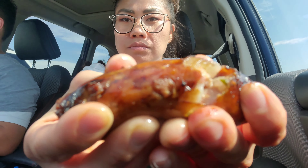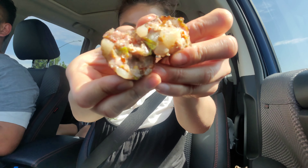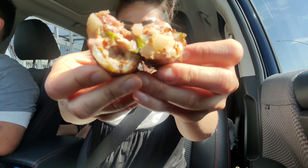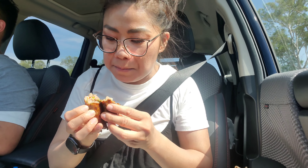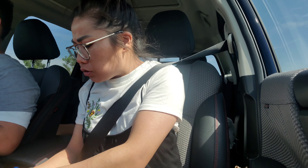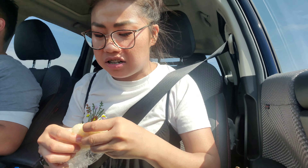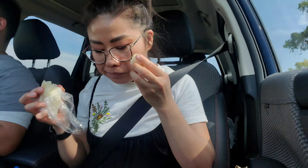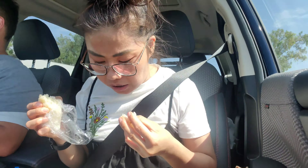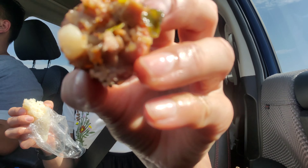I'll show you the sausage. Nice fatty pieces with lots of green onions and chilies. Mmm, impressive. So good. Nice and smoky. Super fatty and delicious. So rich. There's a little bit of sweetness. I just need some pepper — some really delicious pepper.